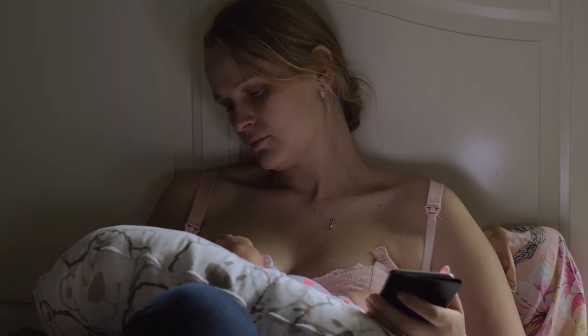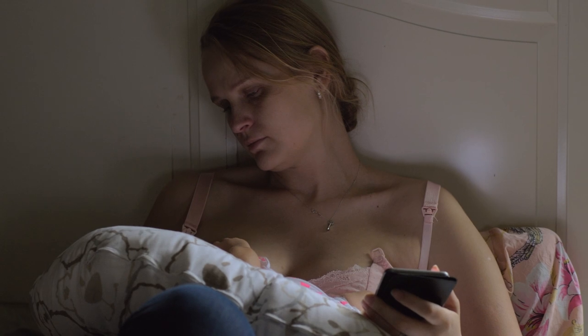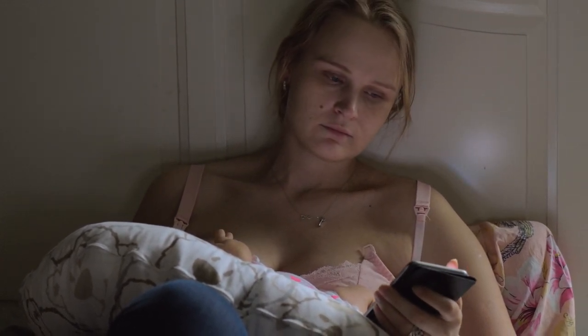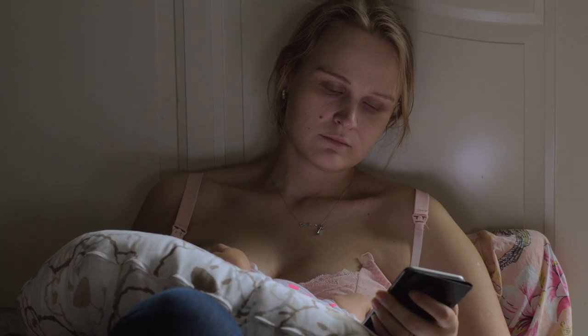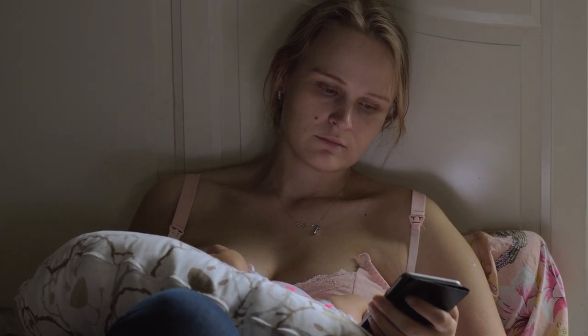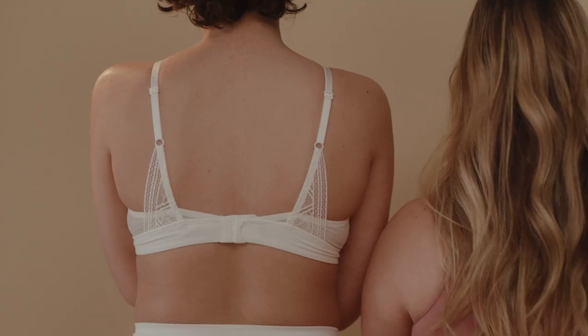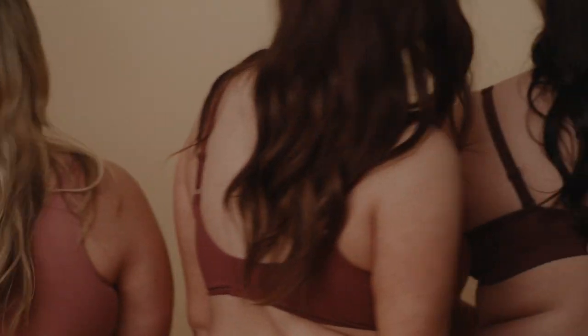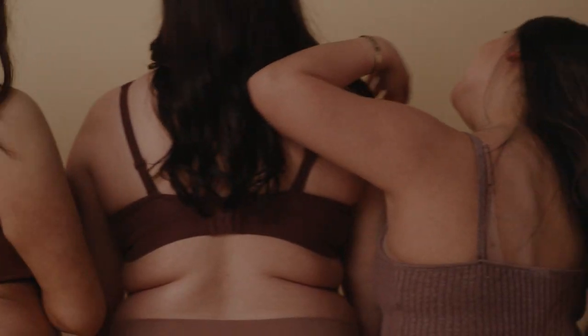How to manage breast tenderness during pregnancy? Fortunately, there are several ways to manage breast tenderness during pregnancy. Here are some tips. Wear a supportive bra. Wearing a supportive bra can help reduce breast discomfort and provide additional support for the breasts. Make sure you choose a bra that fits well and doesn't put too much pressure on the breasts.